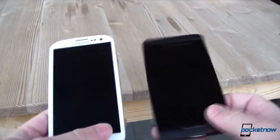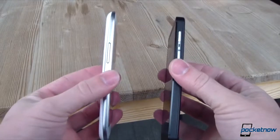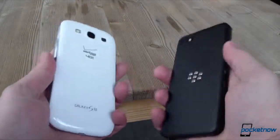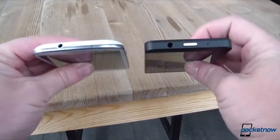The BlackBerry features the same NFC capability as the S3 and, sadly, the same lack of wireless charging support out of the box, but it does include a dedicated HDMI out port in lieu of requiring an adapter.